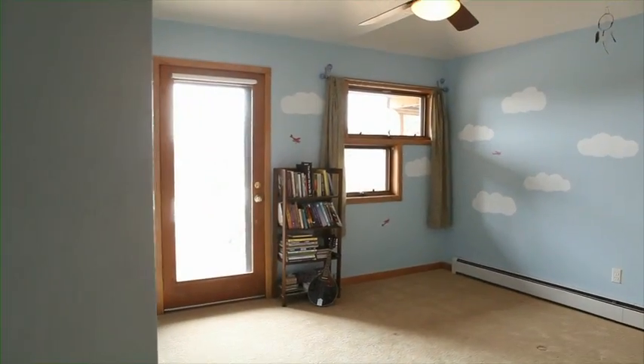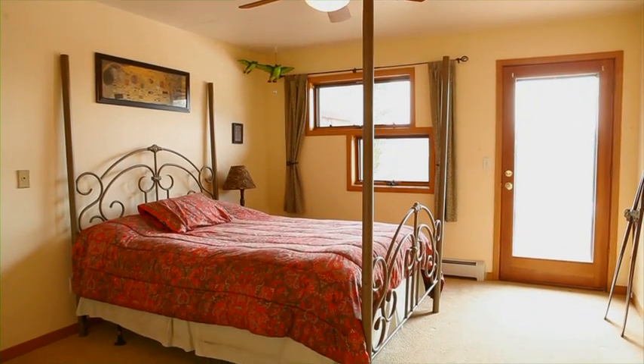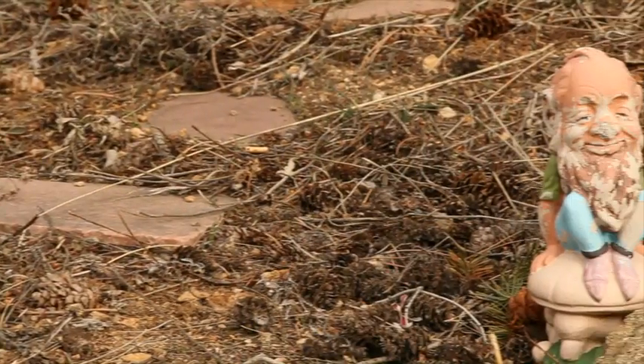There are two spacious bedrooms downstairs, both with views and both opening onto the great outdoors and a lovely patio.